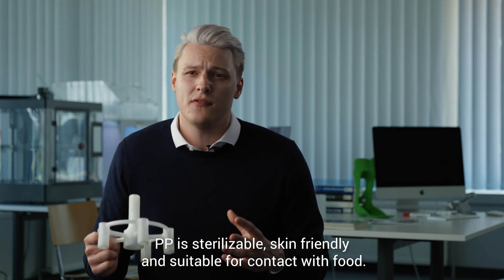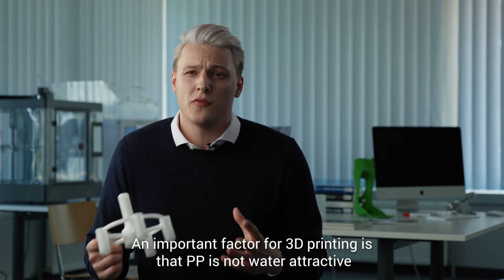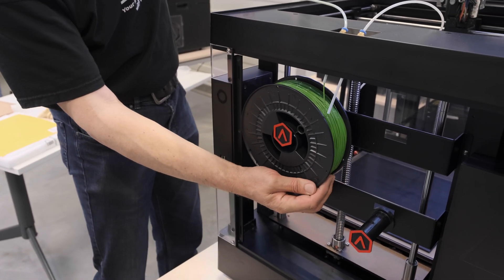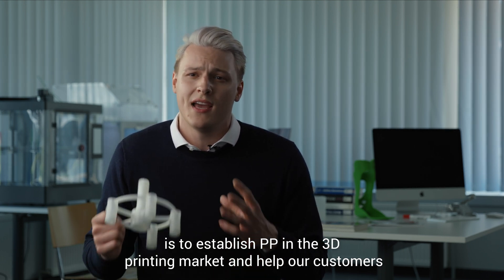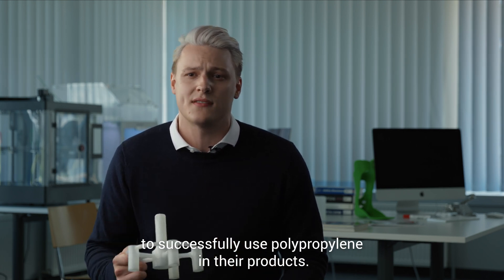In addition, PP is sterilizable, skin friendly and suitable for contact with food. An important factor for 3D printing is that PP is not water attractive and therefore does not need to be dried before 3D printing. Our mission here at PP-Print is to establish PP in the 3D printing market and help our customers to successfully use polypropylene in their products.